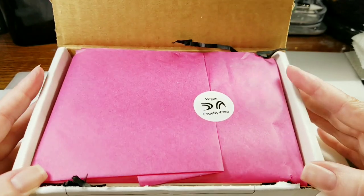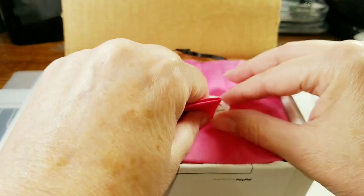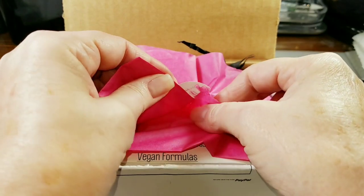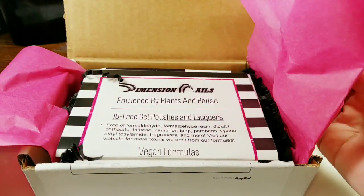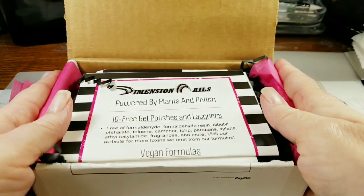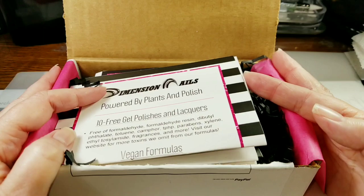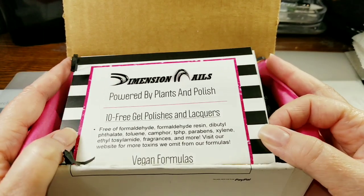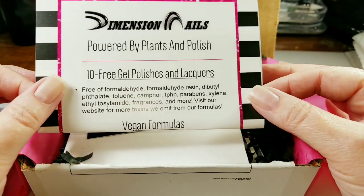They are vegan and cruelty-free, and also 10-free. I'm starting to really pay attention to the polishes I buy and I'm only buying five-free and up because I want my nails to be healthy. I don't think I need the extra chemicals. I'm finding a ton of stuff that is mostly 10-free, which is really awesome.